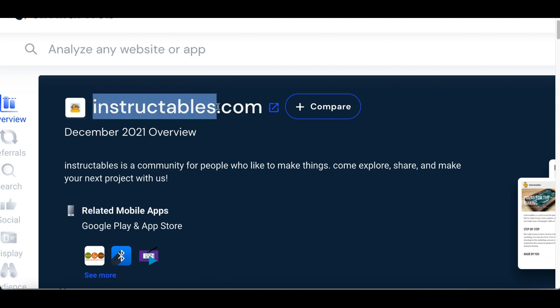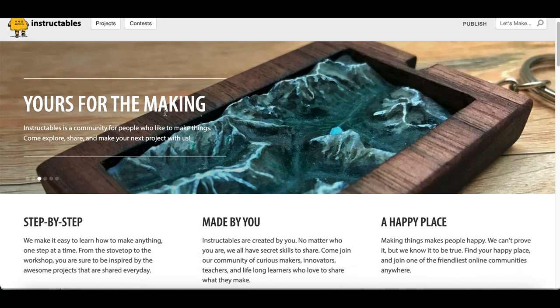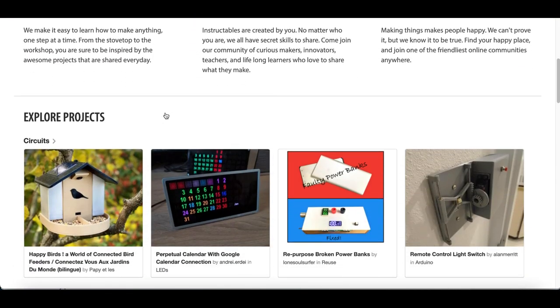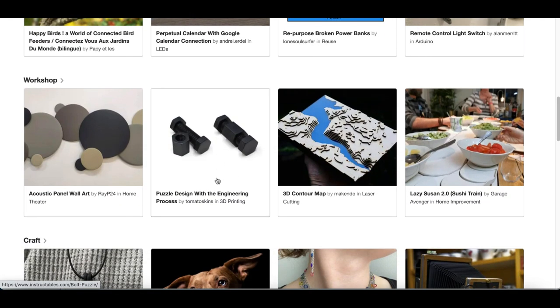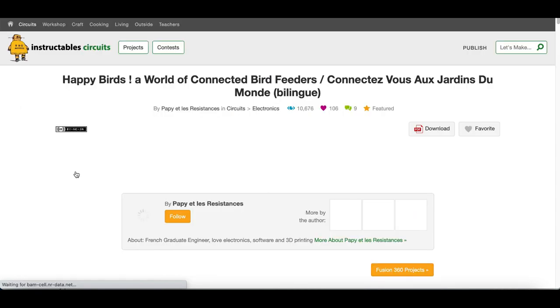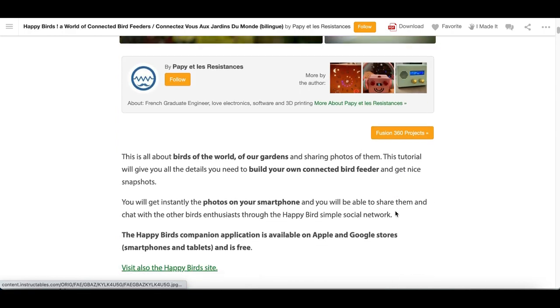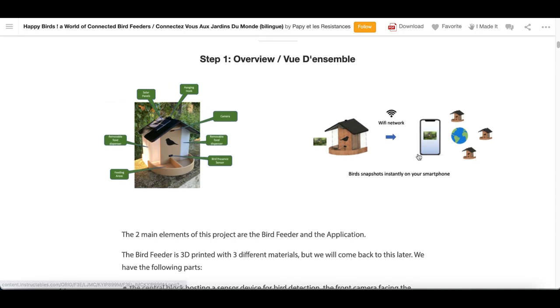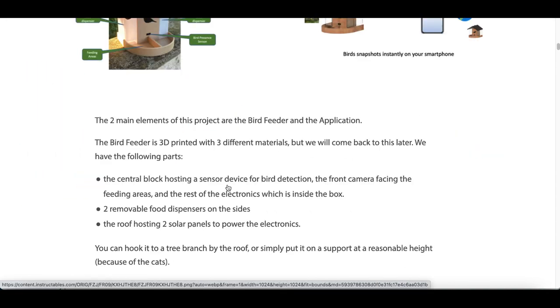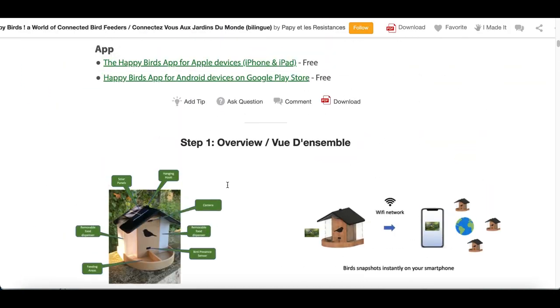The website we're going to use today is called Instructables.com. It's a how-to website getting over 14 million visitors per month that shows people how to do things — how to make a birdhouse, how to make a puzzle, how to start cooking. If you click on any one of these projects, it's basically going to have a blog article breaking down exactly how to do everything step by step, showing people exactly what to do and all the things they're going to need.